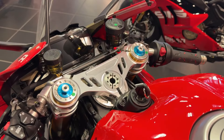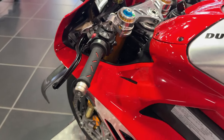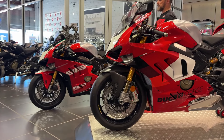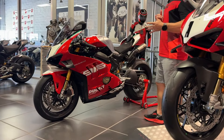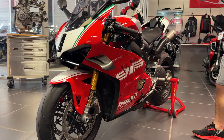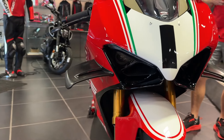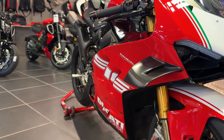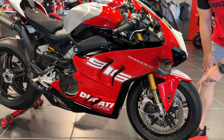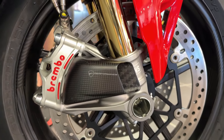This is as high as you get as far as performance, collectability, and celebration — nothing is more special than the 916 Anniversario. Pretty much the same SP2 stuff and a little bit extra for this very special motorcycle: you get the carbon wheels, the STM dry slipper clutch, the carbon winglets. The Anniversario also comes with the carbon air ducts for cooling the brakes, which is a nice touch.